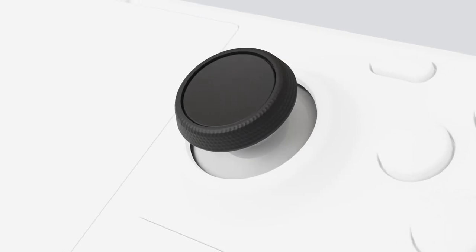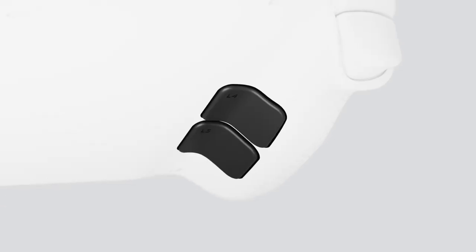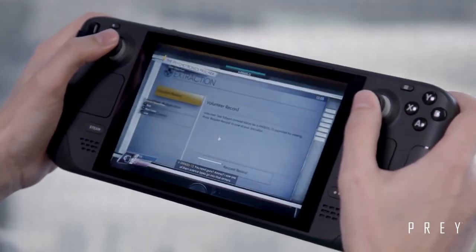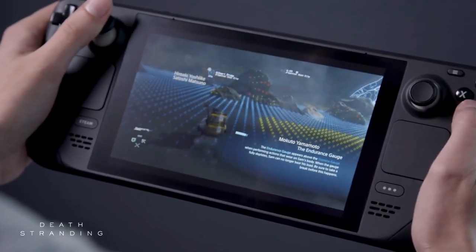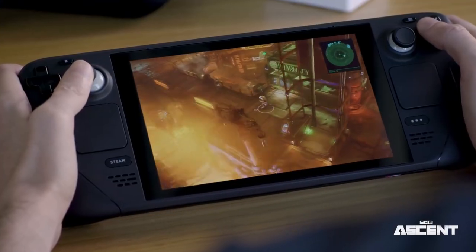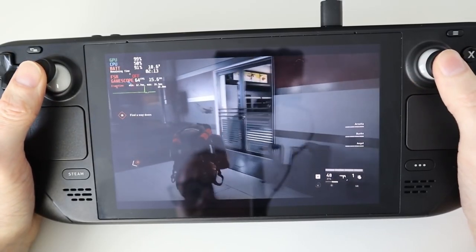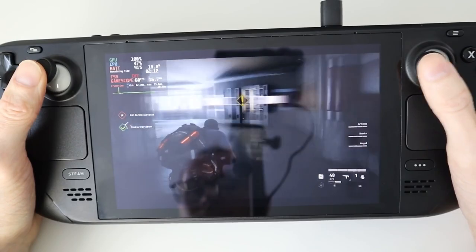Both trackpads can replicate everything from joysticks to mouse inputs. It was amazing for jumping and sprinting in Doom Eternal without taking my hands off the sticks. Gyroscope control made aiming in Counter-Strike: Global Offensive simple. The Deck's controls may be remapped title by title, which is great for accessibility and customizing gameplay.